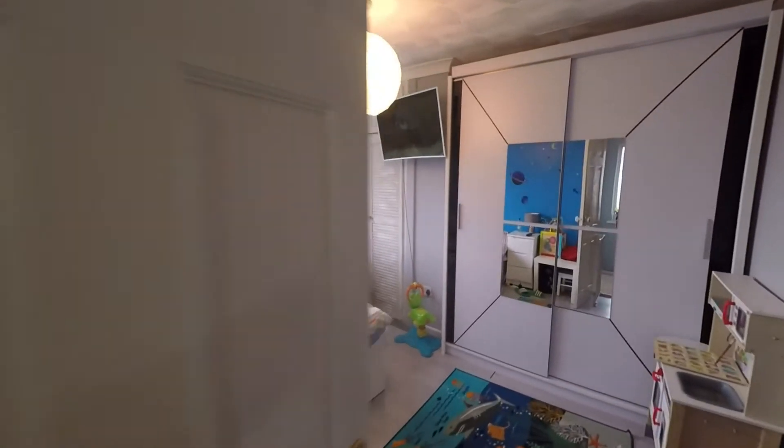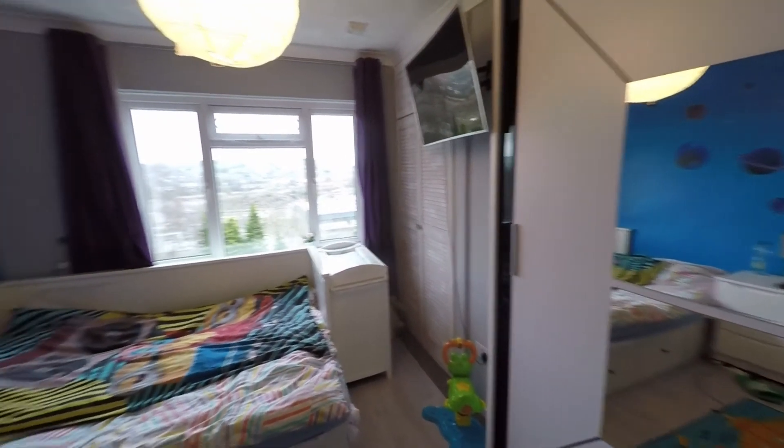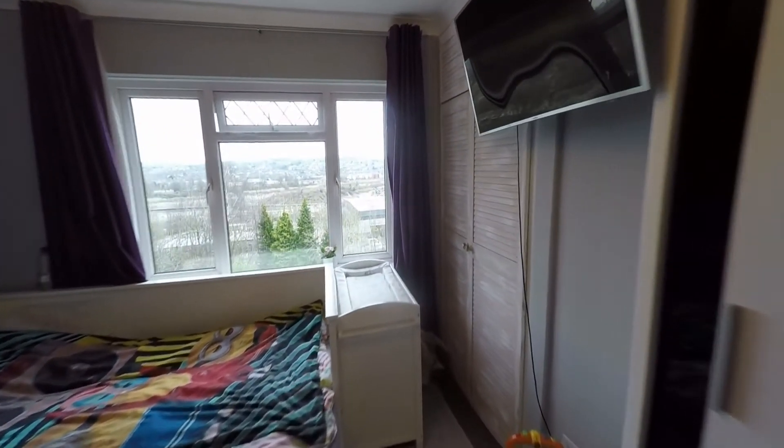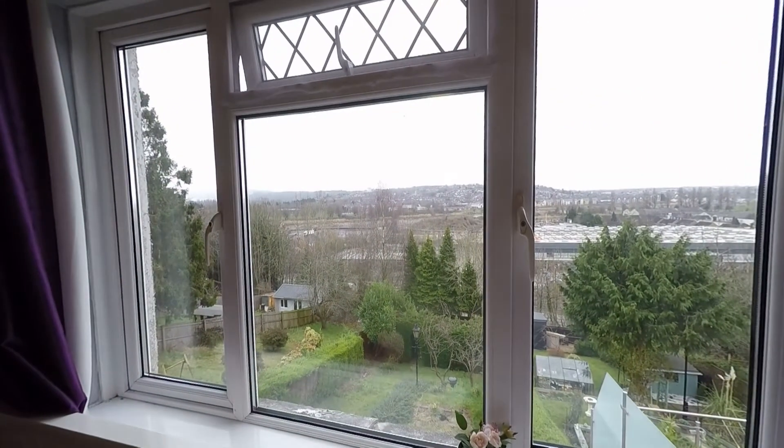The second double bedroom is another great size double with plenty of floor space. We do have some built-in wardrobes here, and again we have those far-reaching views to the rear of the property from this bedroom.